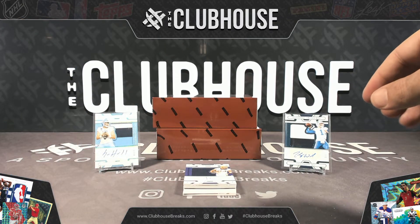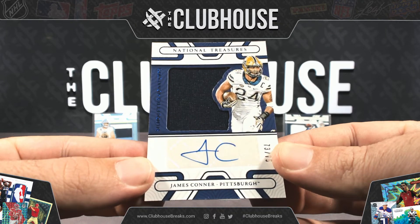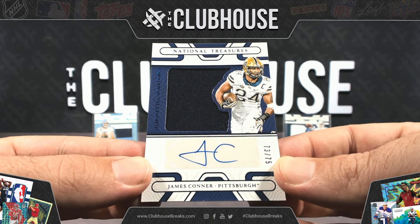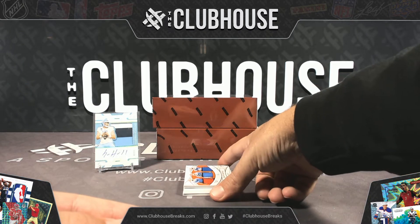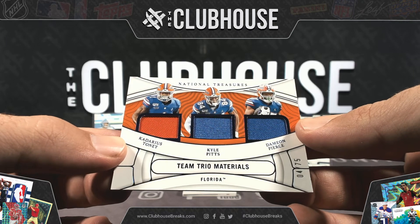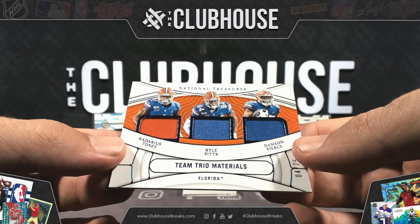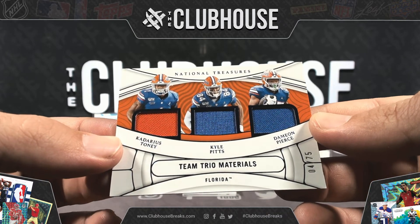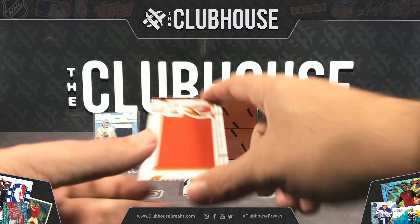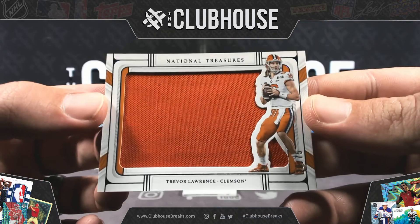Next, I believe, is Pittsburgh if he's still there — James Conner. Oh, he's not there anymore — he's for the Cardinals, Arizona Cardinals, James Conner. We got a triple relic here to 75: Kadarius Toney, which was the Giants — assuming he still is — Kyle Pitts for Atlanta, and Damian Pierce, Houston. Rich Nito, you got the Giants. For Jacksonville, how about a little Trevor Lawrence? Jumbo Relic to 75, NVME.